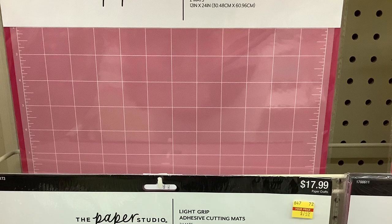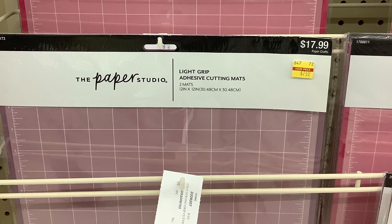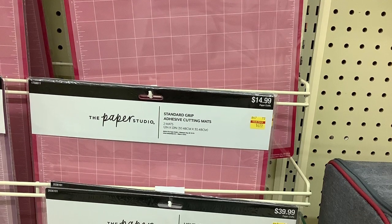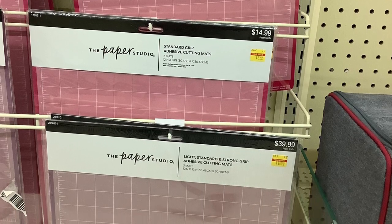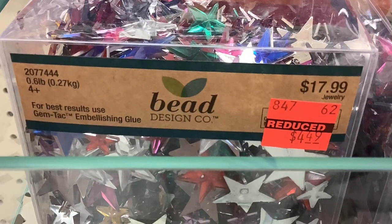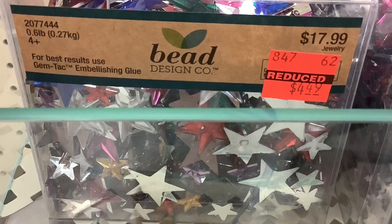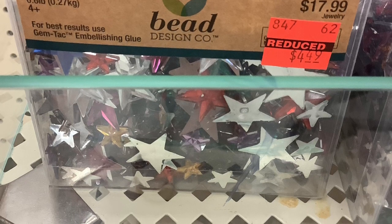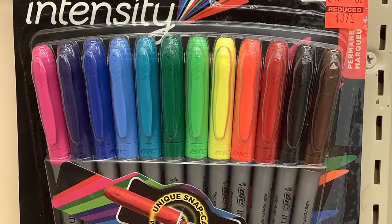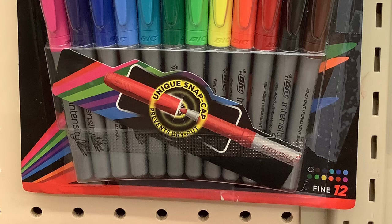And check out Paper Studio adhesive cutting mats — they're on clearance sale too. I thought, wow, I wonder what else is on clearance sale in the craft department. The clearance stickers here are actually yellow, not the usual orange. They're definitely marked down from $39.99 to $10.99. And check out this B-Design — look at all those star jammies, originally $17.99 marked down to $4.49. That's a deal. And then I saw these Bic markers — $14.99 originally down to $3.74. What a deal. I have so many markers though.